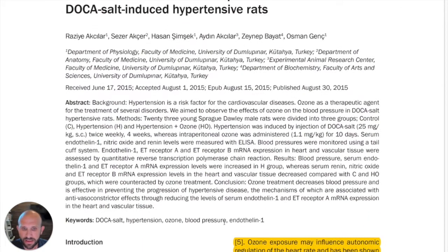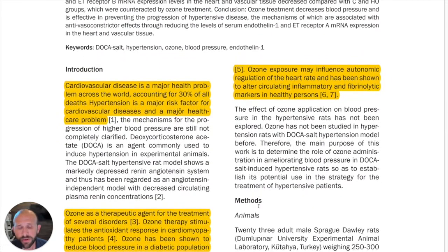Let's take a look at how ozone therapy affects blood pressure in hypertensive rats. Starting with the conclusion in the abstract: ozone treatment decreases blood pressure and is effective in preventing the progression of hypertensive disease. The mechanisms are associated with anti-vasoconstrictor effects through reducing the levels of serum endothelin-1 and ET receptor A mRNA expression in the heart and vascular tissue.